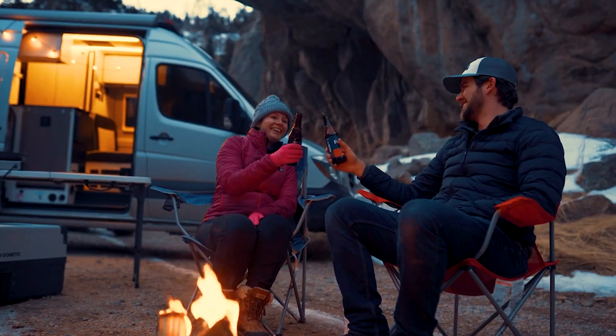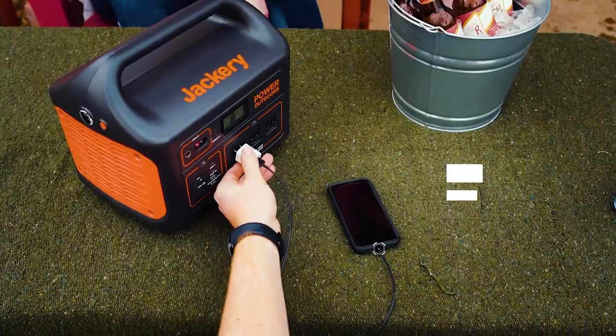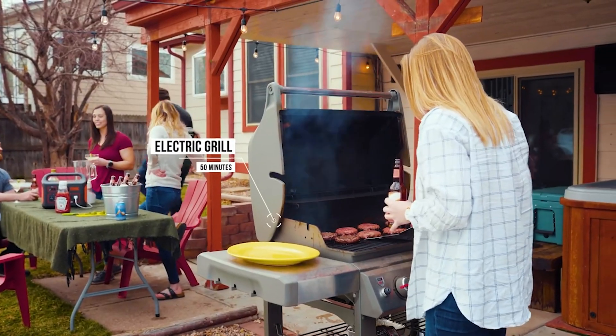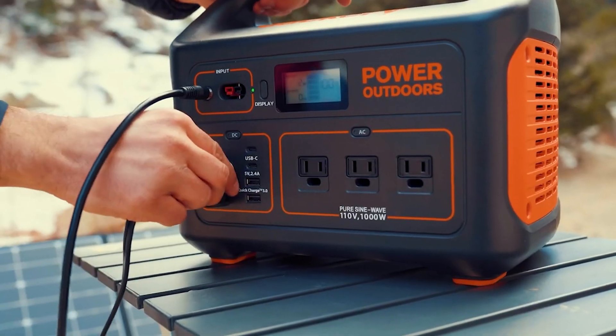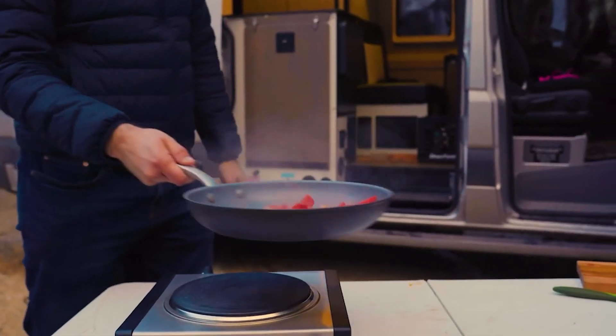Like other portable power stations, it can be recharged by a solar panel, AC outlet, or your vehicle's 12-volt outlet, and takes 6.5 hours, 5.5 hours, and 11.5 hours to recharge respectively. If you can get by with less capacity, the Jackery Explorer 500 is nearly identical to the 1000 with just a smaller battery.